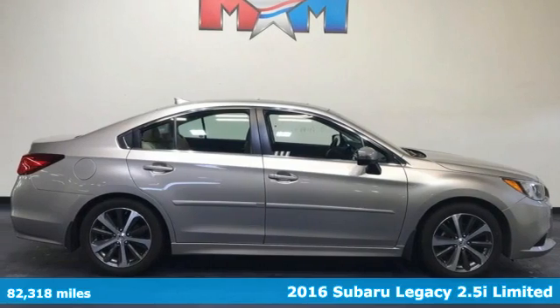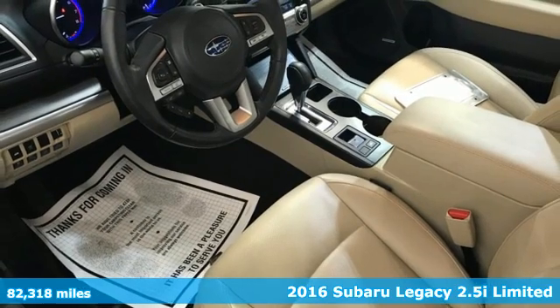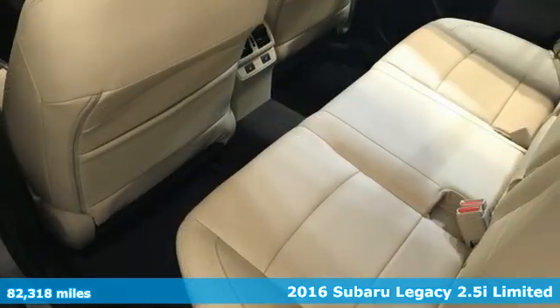Here's a 2016 Subaru Legacy. If love is what makes a Subaru a Subaru, this Legacy will make you fall in love again.